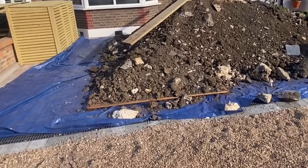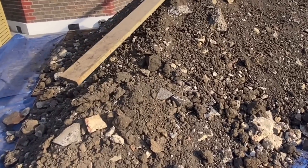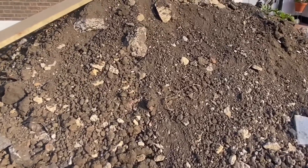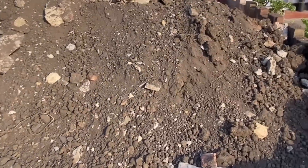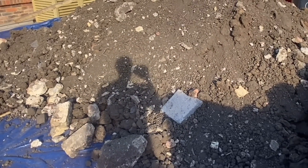Right guys, this is what the team has managed to move today. We've been very, very busy — as you can see, there's a lot of earth here. We've got a grab truck coming to pick this up, so we just have to wait for that. The guys have done a good job today.